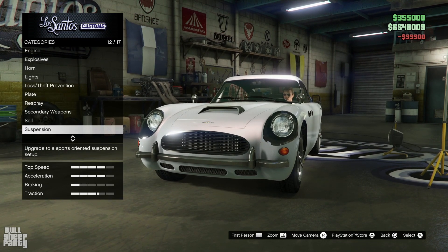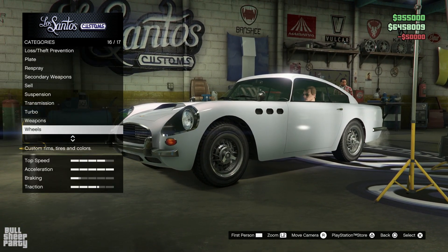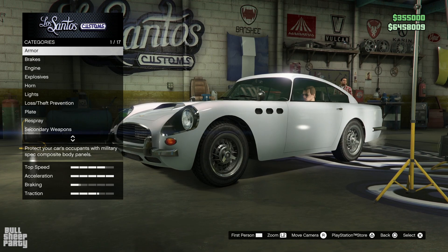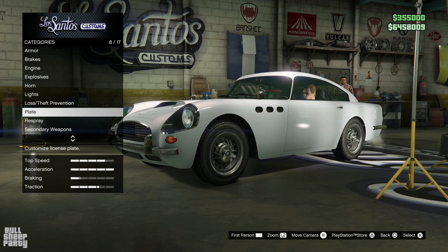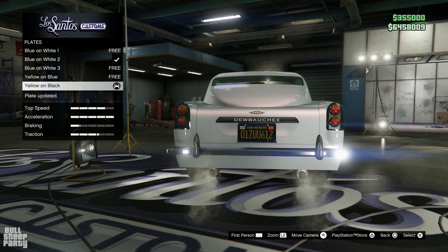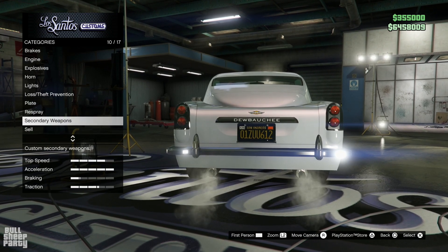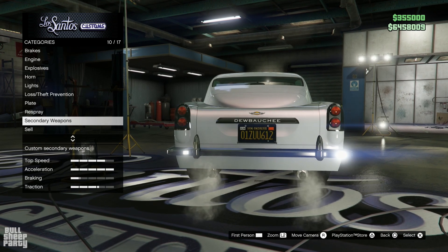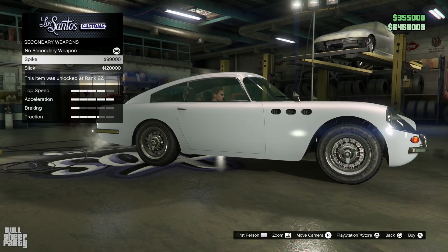Let's go ahead with turbo and transmission — yes please. Something very unusual about this vehicle is that normally you need an MOC or an Avenger to add weapons to the weaponized versions of vehicles, but here you can do it in good old Los Santos Customs. And as you can see, you can put spikes or just a slick something behind the car if you choose to do so. You can also lower the suspension, which I'm going to go with.